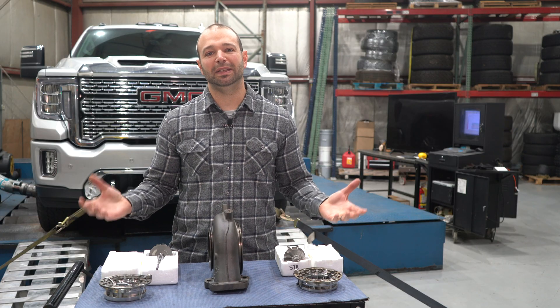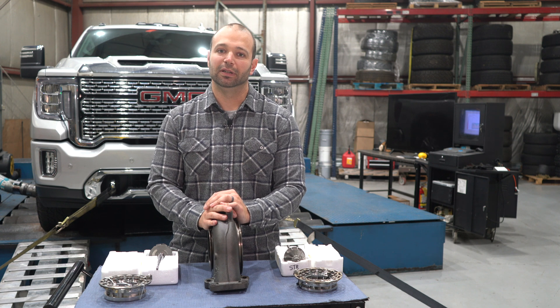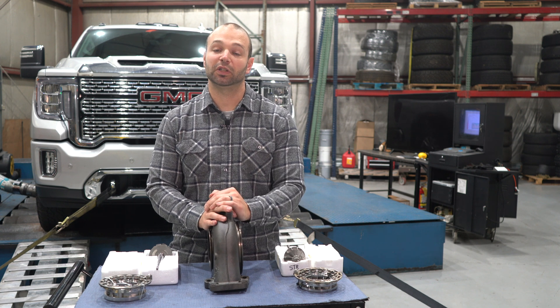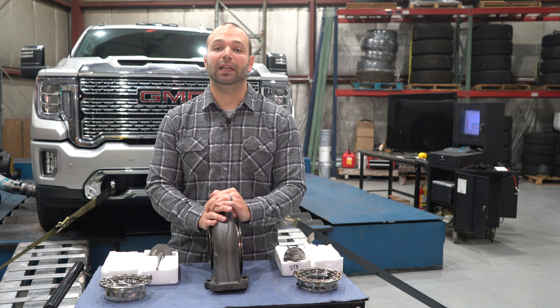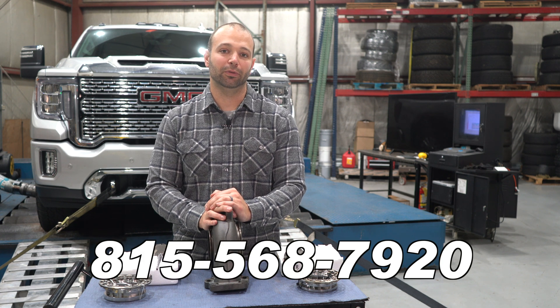This video is just meant to be a guide to get you primed and understand what those differences are. We'd love to talk to you in person about your truck specifically. Give us a call at 815-568-7920. We're always by the phone — happy to help.